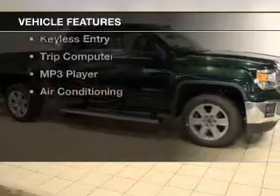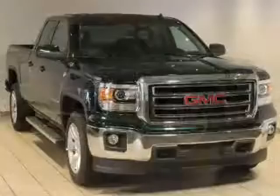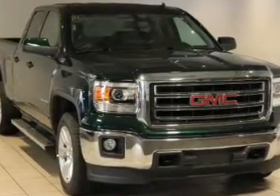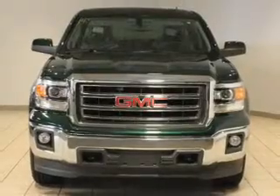The features include satellite radio, digital radio, steering wheel controls, a premium sound system, alloy rims, cruise control, keyless entry, a trip computer, an MP3 player, and air conditioning.